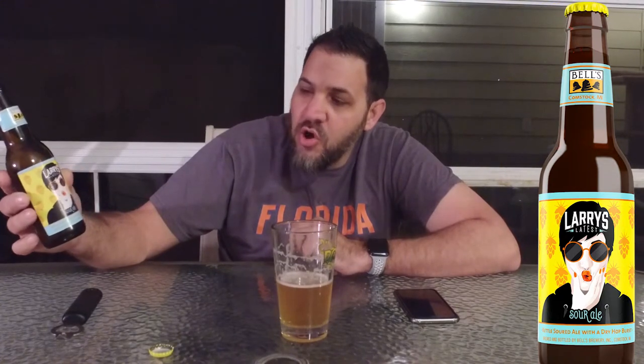Pretty cool bottle, a little bit different for Bell's. It looks like someone massaging their jaw like it's really sour. It's the same yellow background with orange hop like it is on the bottle cap. It says 'kettle soured ale with a dry hop burst.'